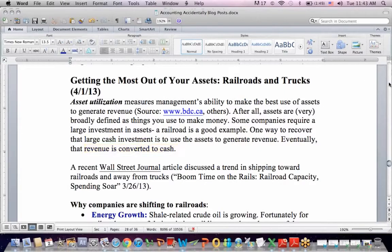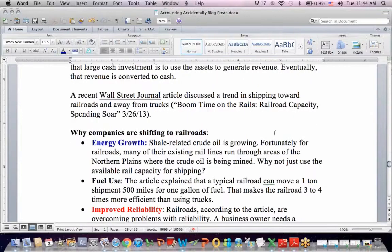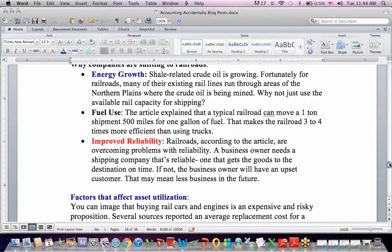The Wall Street Journal article discussed a trend toward railroads and away from using trucks. This was spring of 2013 — it was called 'Boom Time on the Rails: Railroad Capacity and Spending Soar.' You have to consider why companies are shifting over to railroads and what's causing this trend.